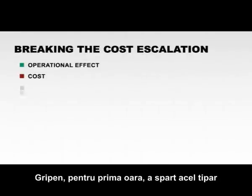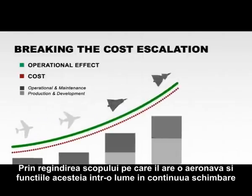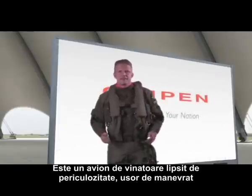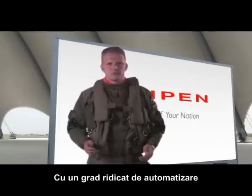Gripen, for the first time, broke that trend by rethinking the whole purpose of the aircraft and its function in a rapidly changing world. Let's talk about Gripen then. It's a carefree, very easy to fly fighter aircraft with a high degree of automation.